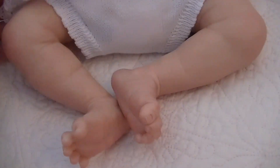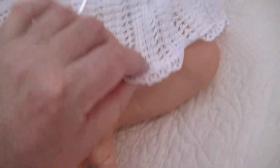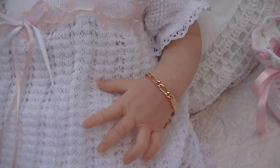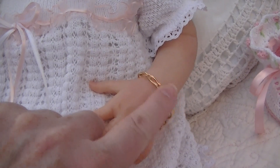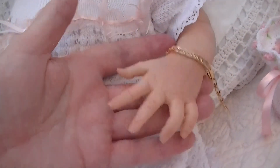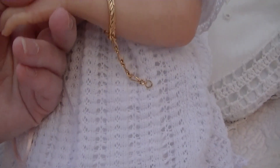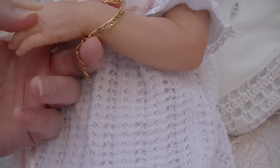Some of you may have already guessed by the feet, and I'm sure you will as soon as I show you her hands. She came with this little gold bracelet. Pretty hands — again, not a lot of blushing and mottling on her.